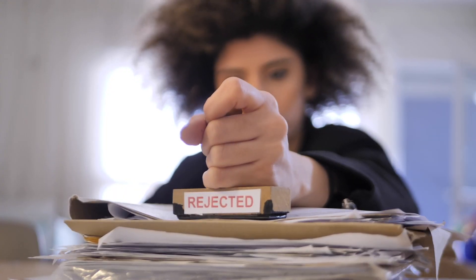If your lender asks you to resubmit a document, please do so. Although it may seem frustrating, the lender has a reason for requesting these documents and failing to produce them could delay approval or even result in loan denial.